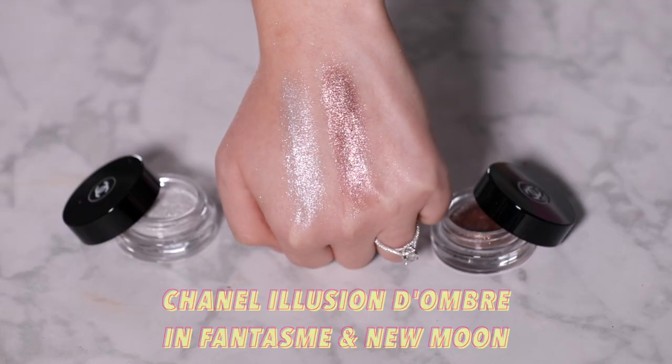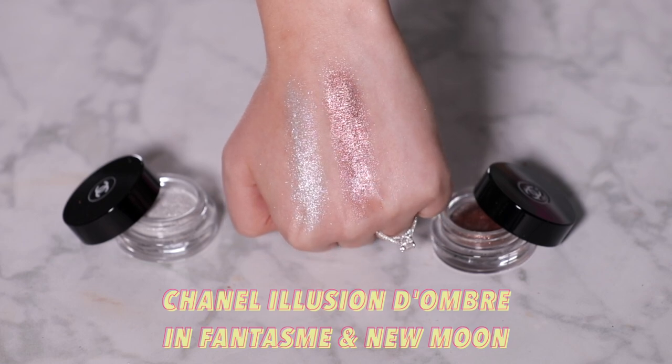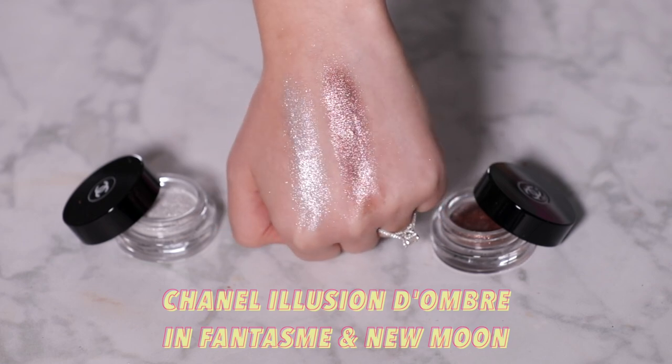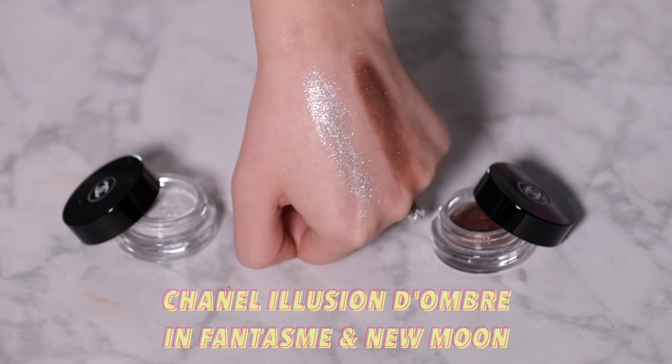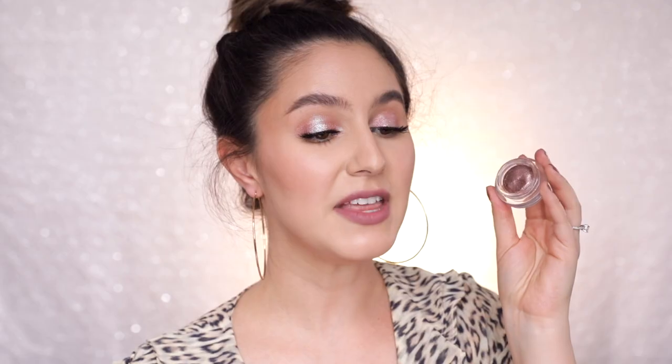The Chanel Illusion d'Ombre — I've been talking about this product for years. It's not new but still so relevant. I've swatched Fantasme, which is an icy white, and I also love New Moon. I'll pop this over any boring brown eye and it just makes the entire makeup more interesting. These have quite a mousse-y texture, adhere really well to the eye, produce no fallout, and are just really easy to use.